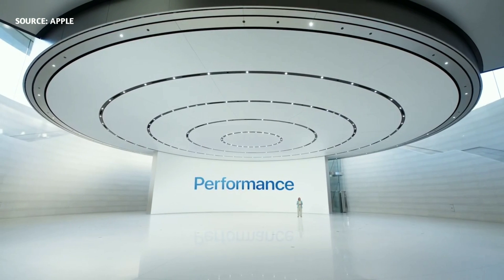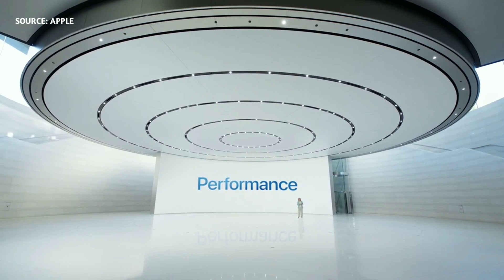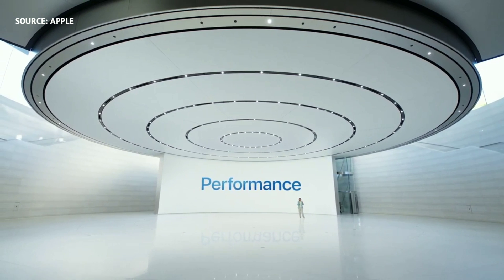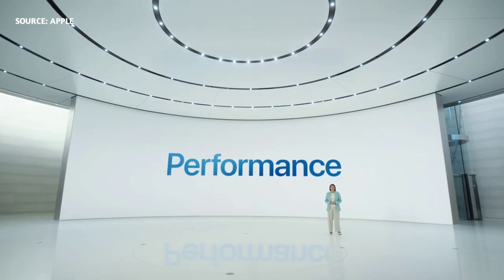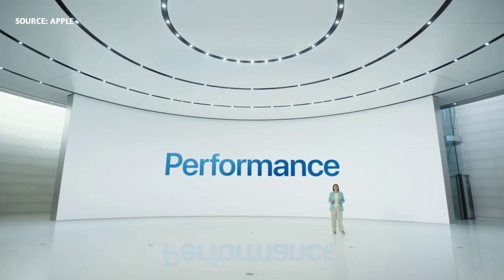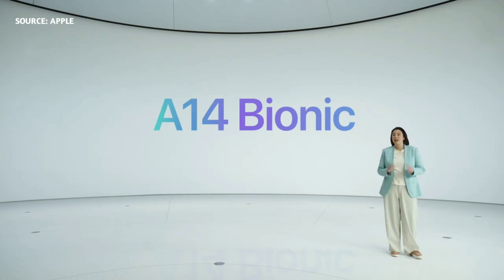Now let's talk about the chip that powers the new iPhone. The A13 Bionic on iPhone 11 is still the fastest chip in a smartphone — that's until now. We have a new chip developed by our world-class silicon team: A14 Bionic, the fastest chip ever in a smartphone. Let me quickly take you to our secret chip lab, where Hope will tell you all about it.